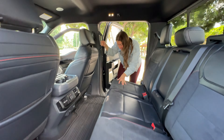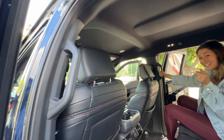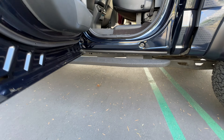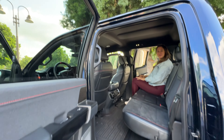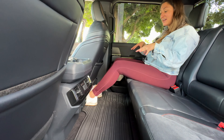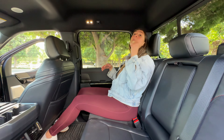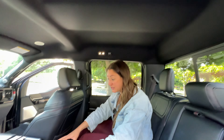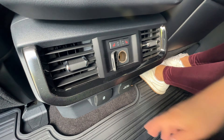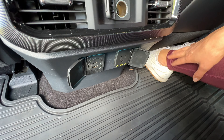Hopping into the back, you have this side step and a grab handle, which is great for adults but not toddlers who like to do things independently — it's really high off the ground. Seated at 5'9", I have great leg room. I do wish the seats extended a bit more for thigh support, but headroom is great. In the center you have heated seats, cupholders, a DC outlet, two USBs — an A and a C — and another AC outlet.